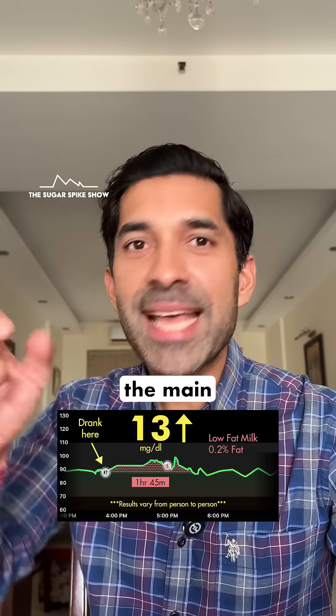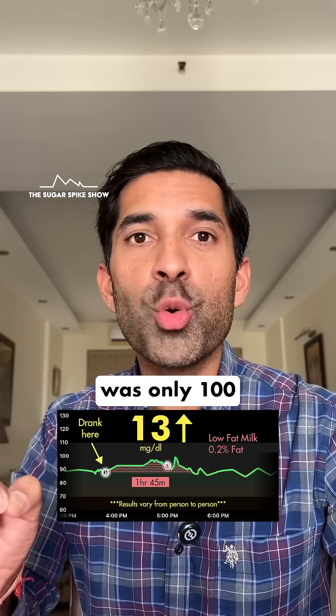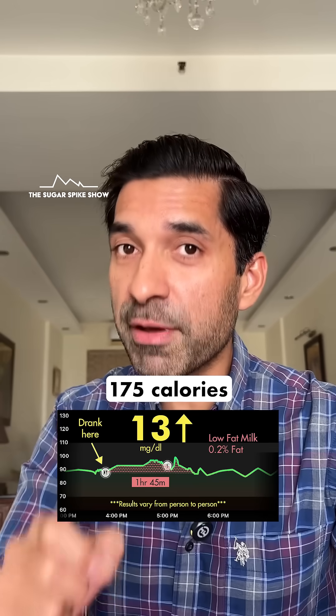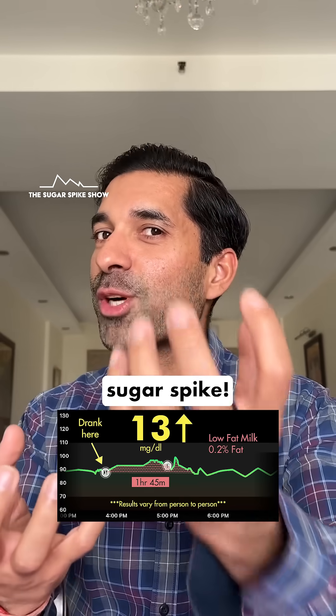From what I'm seeing, the main benefit of skim milk or low-fat milk is basically lower calories. One 300 ml glass of low-fat milk was only 100 calories compared to the same glass of toned milk, which had 175 calories — much higher. So between low-fat milk and 3% fat milk, it's the devil's choice: lower calories versus lower sugar spike.